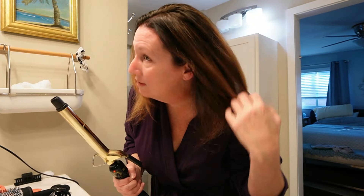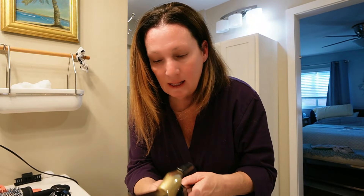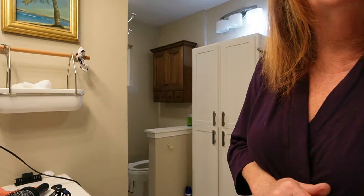All right — blow dry is done. You can see how nice and smooth that Brazilian Blowout makes your hair. I love that spray especially. I don't know if you all noticed, but I got my hair highlighted. So now I'm just going to run some curls through the ends for a little bit of dimension. I'm going to let this heat up for a moment and go drink some more coffee.